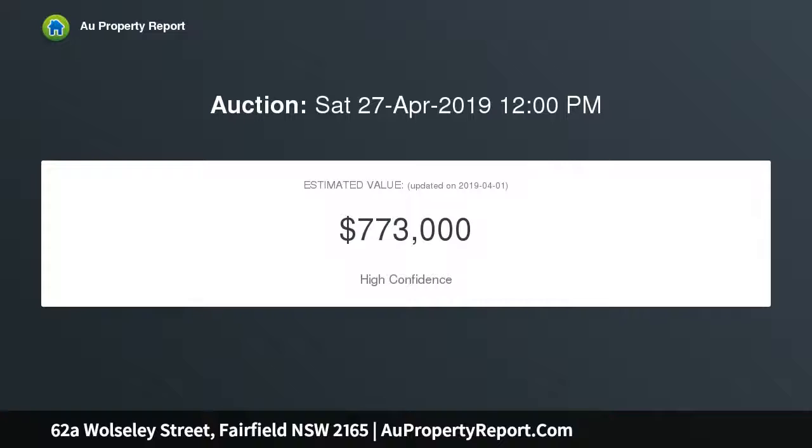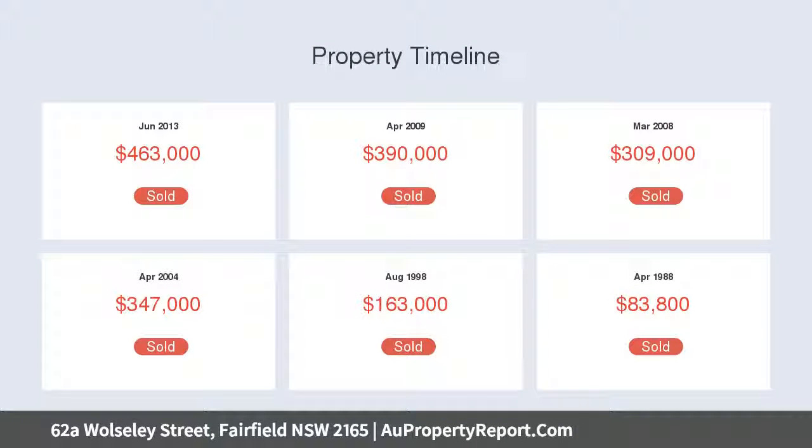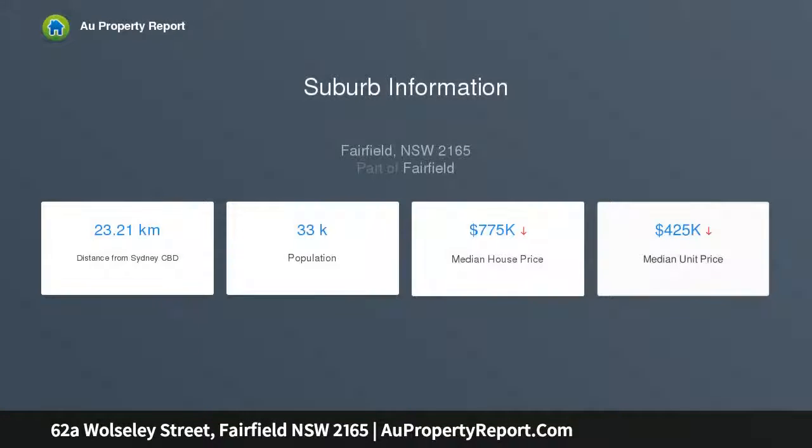Ducted air conditioning upstairs, fully alarmed with roller shutters and security doors, single lock-up garage and large carport, spacious undercover alfresco area with gas fitting, manicured garden, bus stop outside the house, and within walking distance to schools and shops.